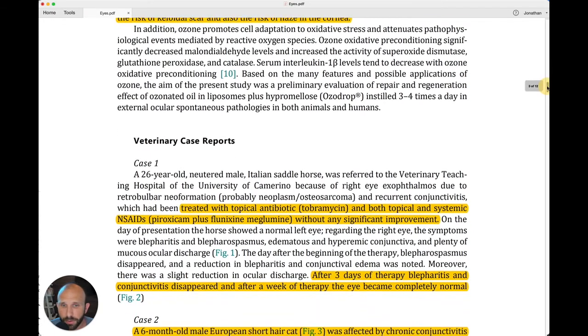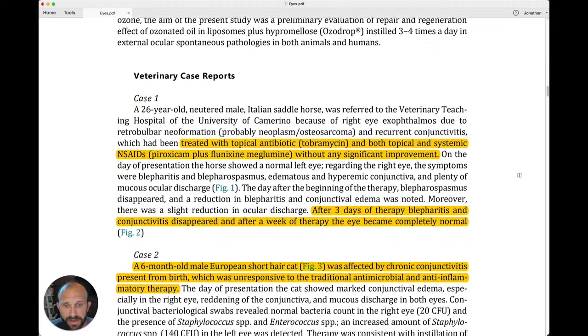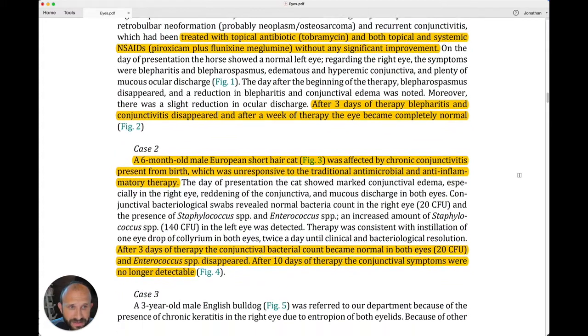Here's the first case report: an Italian saddle horse with some neoformation, probably a neoplasm or osteosarcoma, treated with topical antibiotics and both topical and systemic NSAIDs without any significant improvement. After three days of ozone therapy, the blepharitis and conjunctivitis disappeared, and after a week of therapy, the eye became completely normal. That's incredible and a testament to the power of ozone.